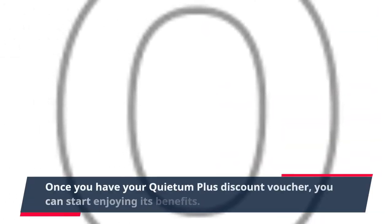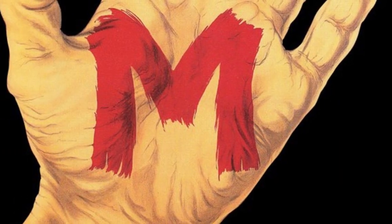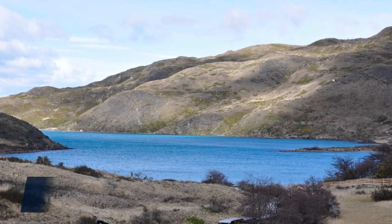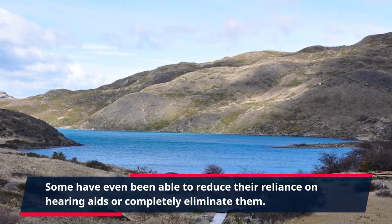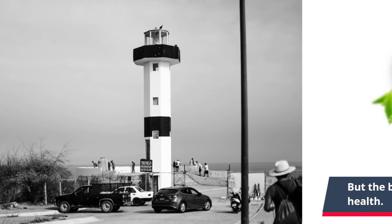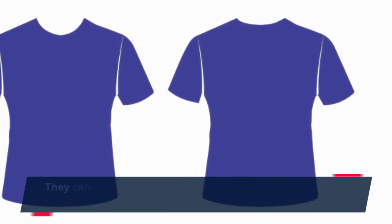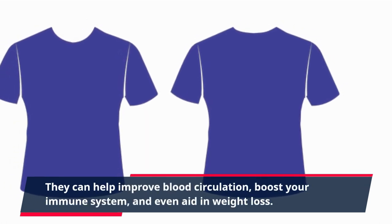Once you have your Quietum Plus discount voucher, you can start enjoying its benefits. Many satisfied customers have reported a significant improvement in their hearing after taking this supplement regularly. Some have even been able to reduce their reliance on hearing aids or completely eliminate them. But the benefits of Quietum Plus don't stop at hearing health. The natural ingredients also have other positive effects on your overall well-being, helping improve blood circulation, boost your immune system, and even aid in weight loss.